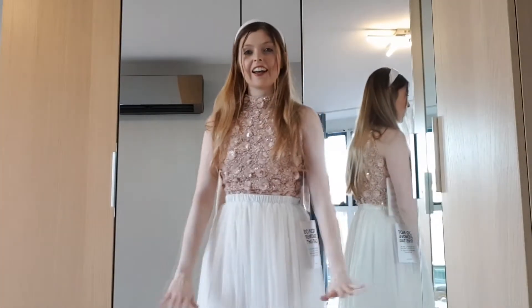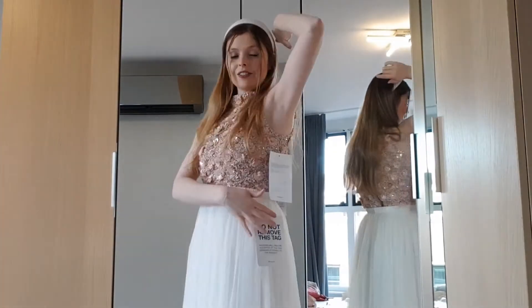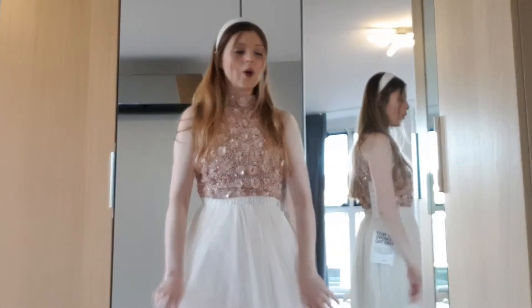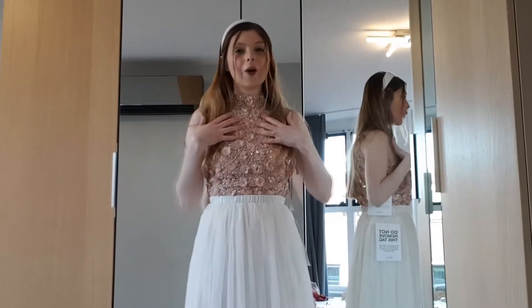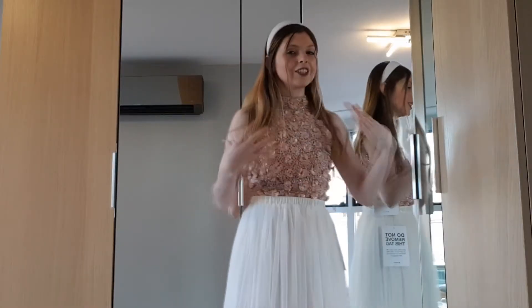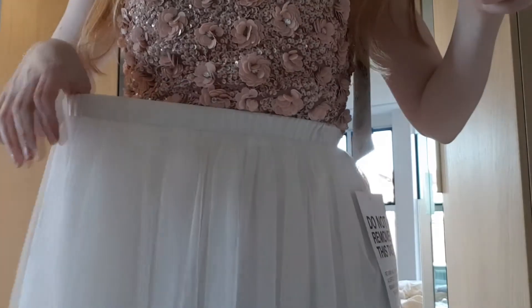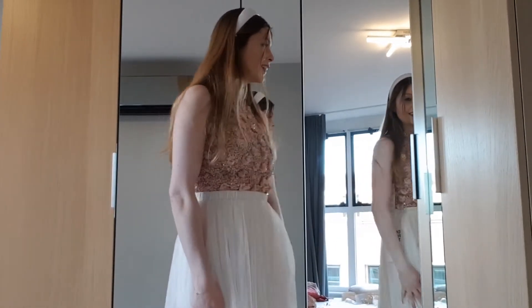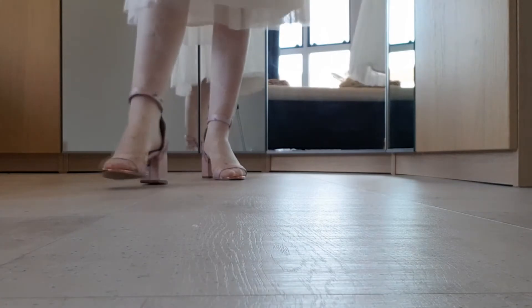Are you ready for the most gorgeous outfit I have ever tried on? Excuse the big tags — if I remove them I can't return it, but I might not have to because OMG this is amazing. I feel like a princess. The top is amazing with all these embellishments, flowers, sparkle, and glitter. The skirt is a midi skirt — I really don't wear these at all but this looks like a fairy tale. You'll see in the try-on clips how long the midi skirt is. I paired it with my Ted Baker shoes.